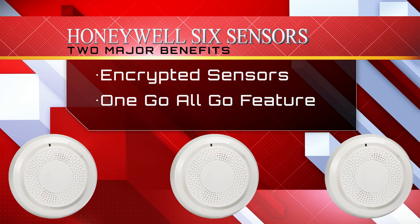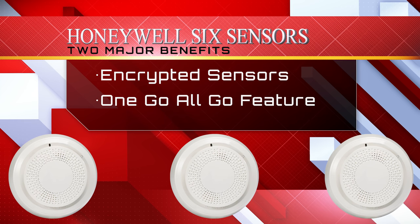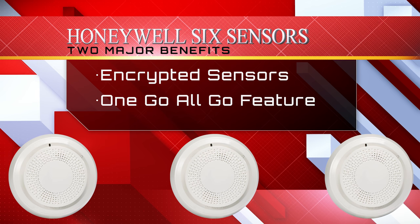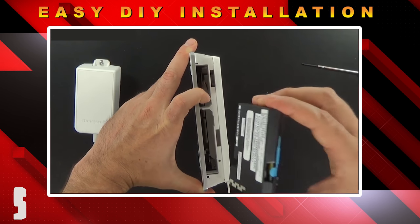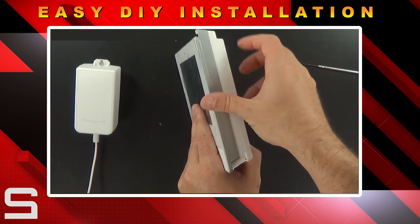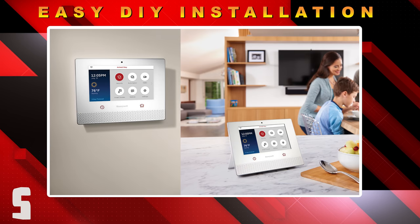Out of all the wireless systems GeoArm offers, the Lyric controller is the only system able to perform this task. Installation of the Lyric controller scores great remarks because all the end user has to do is slide the cellular communicator into place and install the backup battery.